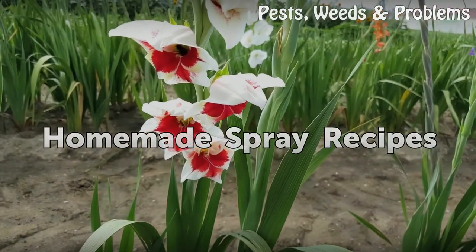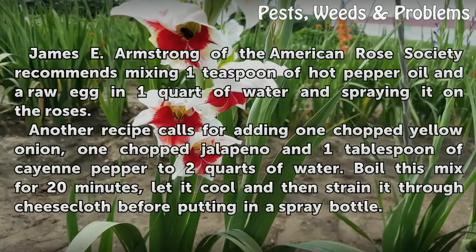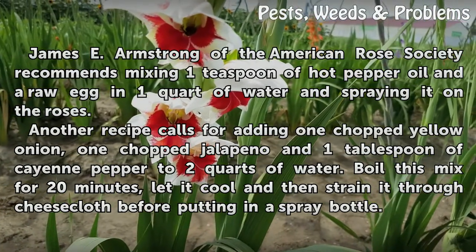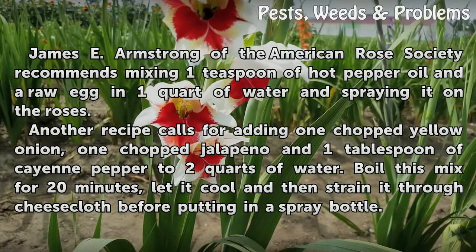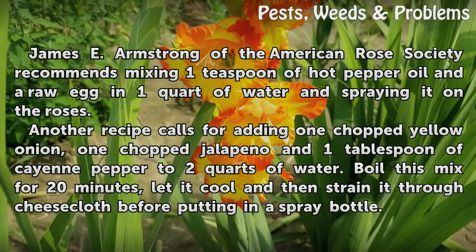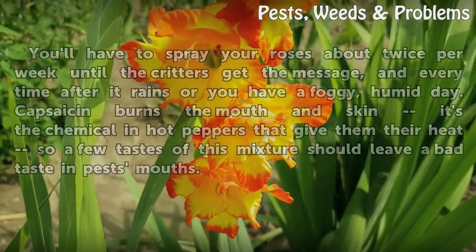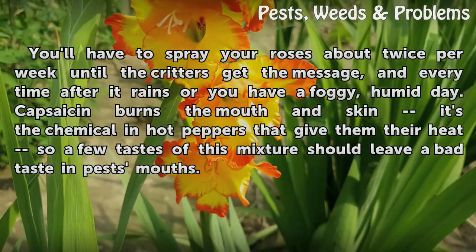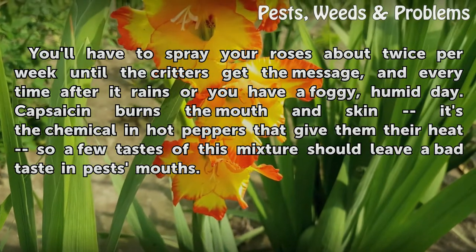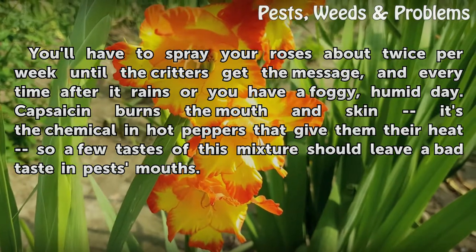Homemade spray recipes: James E. Armstrong of the American Rose Society recommends mixing one teaspoon of hot pepper oil and a raw egg in one quart of water and spraying it on the roses. Another recipe calls for adding one chopped yellow onion, one chopped jalapeño, and one tablespoon of cayenne pepper to two quarts of water. Boil this mix for 20 minutes, let it cool, then strain it through cheesecloth before putting it in a spray bottle. Spray your roses about twice per week until the critters get the message, and every time after it rains or on a foggy, humid day. Capsaicin burns the mouth and skin — it's the chemical in hot peppers that gives them their heat — so a few tastes of this mixture should leave a bad taste in pests' mouths.